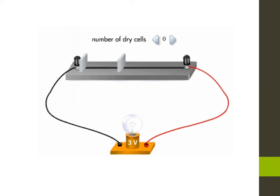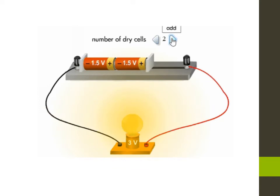Let's increase the number of batteries in the circuit. We notice that when increasing the number of batteries, the brightness of the lamp increases. When the current flowing through the lamp increases, the lamp glows brighter.